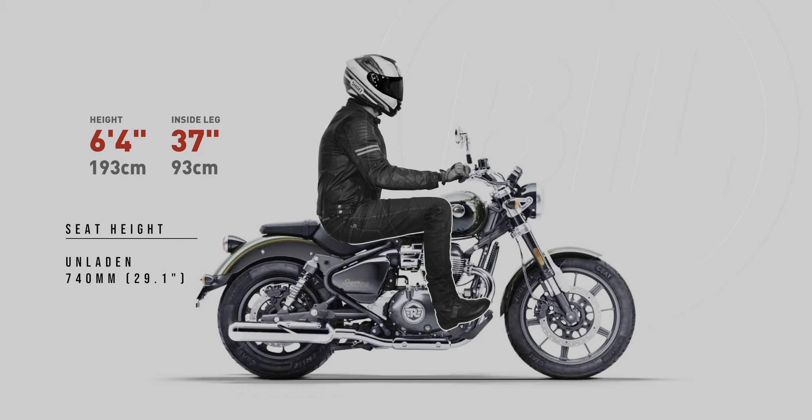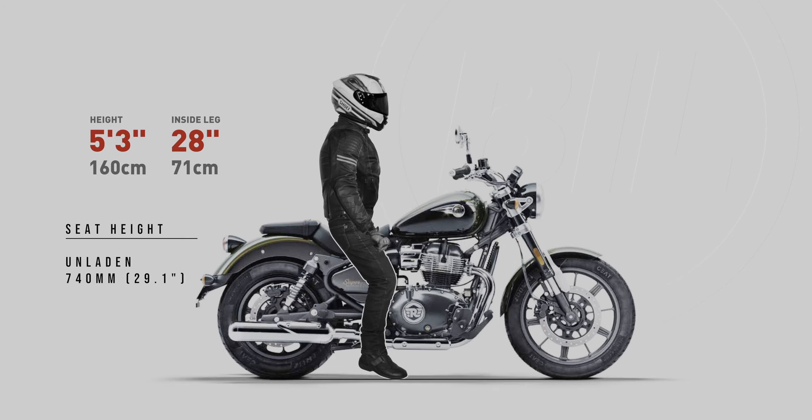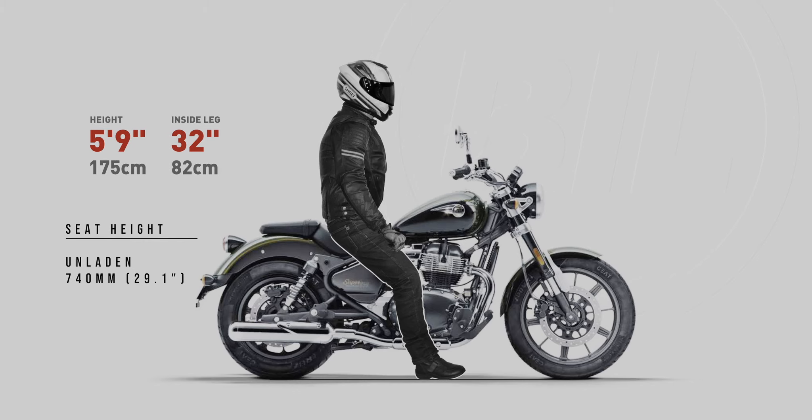Now for the all-important feet-down position. For reference, my renders show the rider with both feet down. My 5'3" rider will be on the balls of their feet, heading towards tiptoes. I've got to say though, I'm predicting this will still be manageable for this rider. For 5'6", the situation gets better, with this rider almost but not quite flat-footing. And then from 5'9" up, these riders I'm predicting are all comfortably flat-footing.